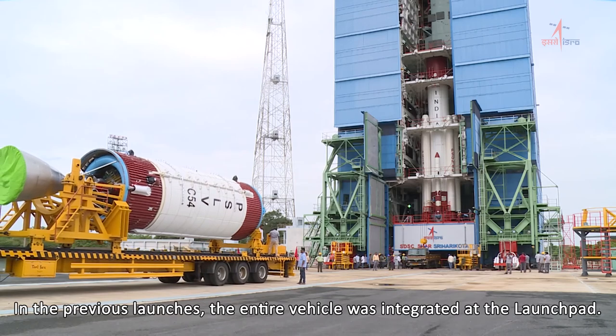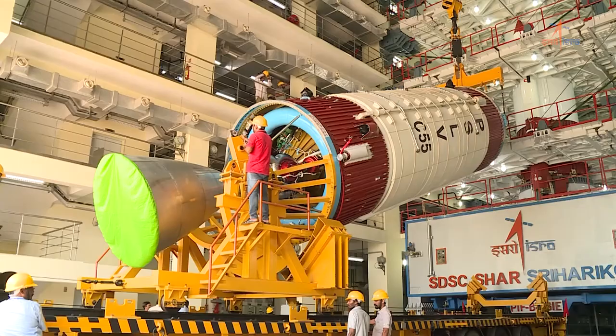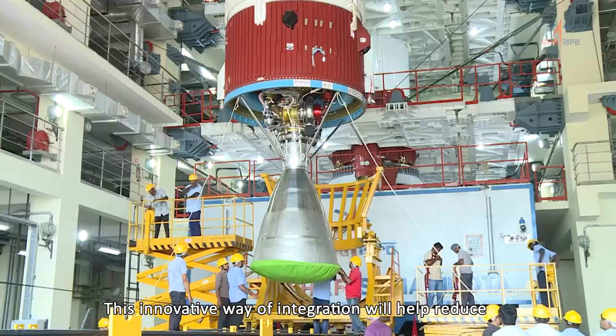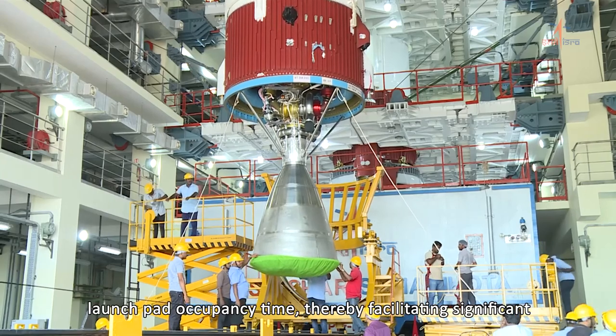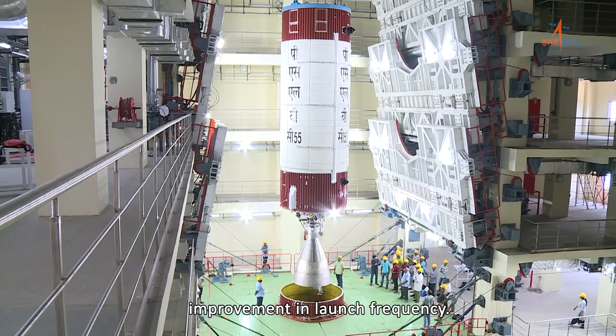In the previous launches, the entire vehicle was integrated at the launch pad. This innovative way of integration will help reduce launch pad occupancy time, thereby facilitating significant improvement in launch frequency.